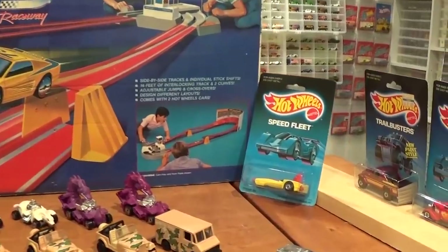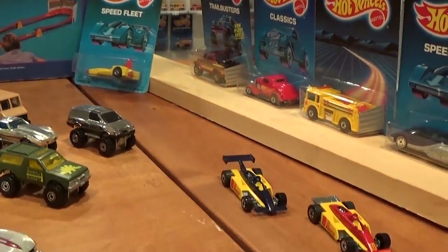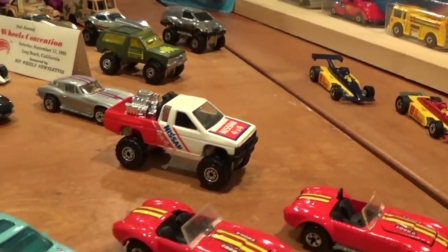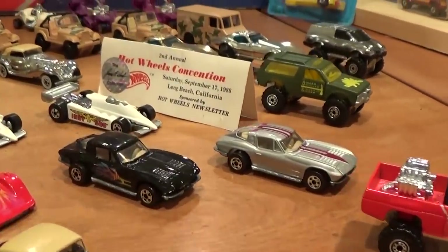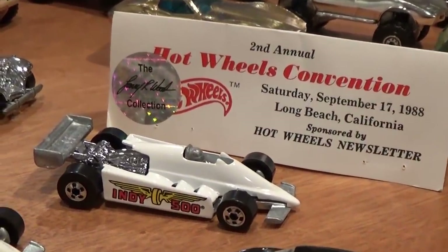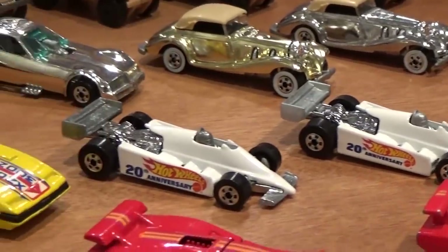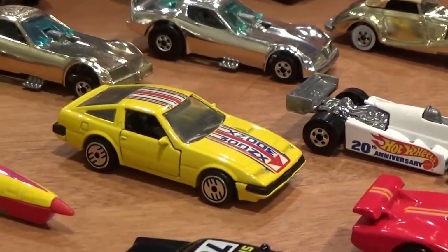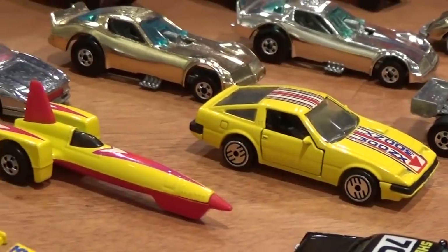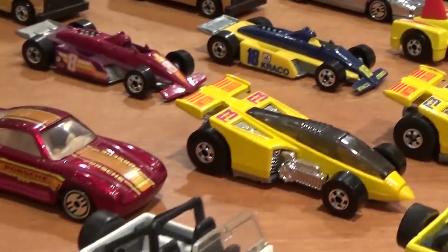Some rare variations still in the packaging to make note of, as well as some extremely rare variations out of the packaging — such as this Larry Wood's personal collection vehicle that I was able to acquire on eBay some time ago — and some other really interesting variations such as this Nissan 300ZX with ultra Hot Wheels, and many others to discuss that are noteworthy.